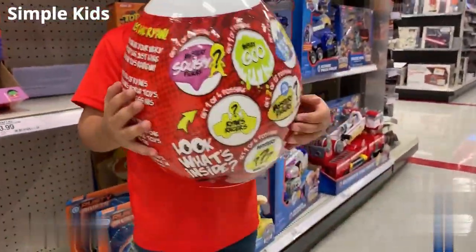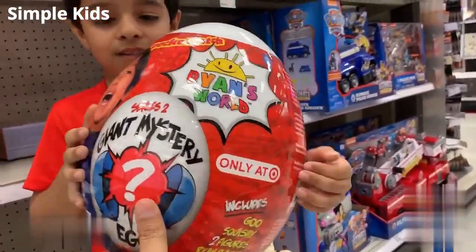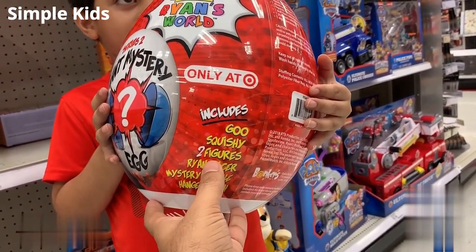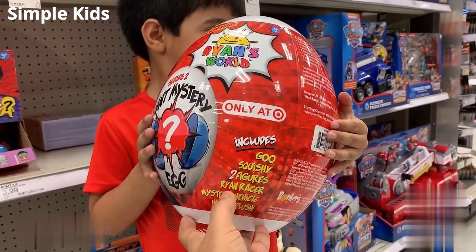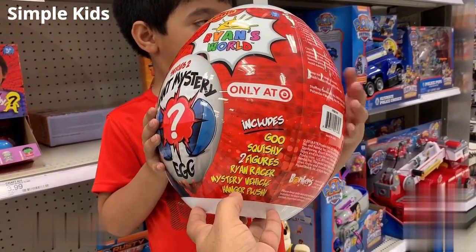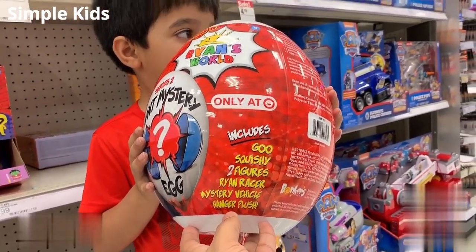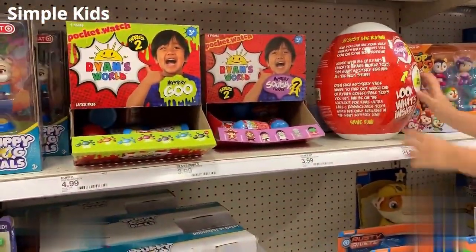Can you pick it up again? Can you turn it around? Here we go. So: one go, one squishy, two figures, one Ryan Racer, one mystery vehicle. And then what is that? That is a hanger plush. All right, cool. I would say it's a hanger.